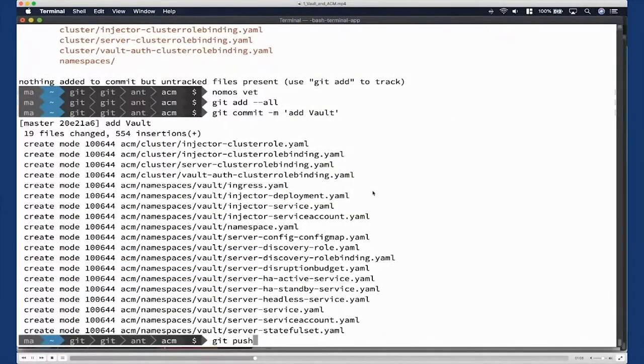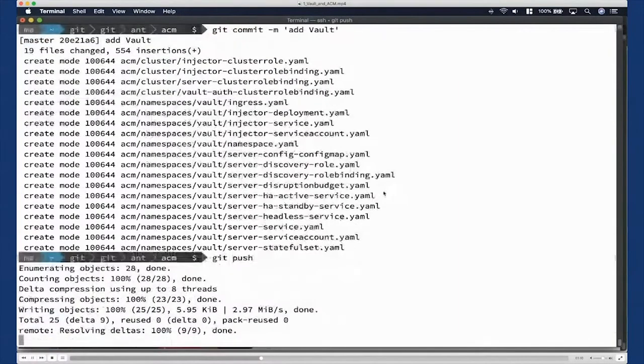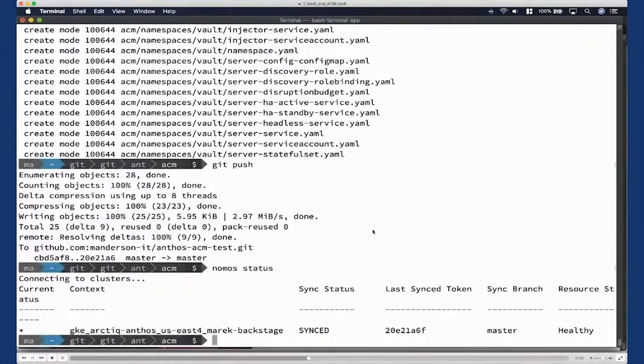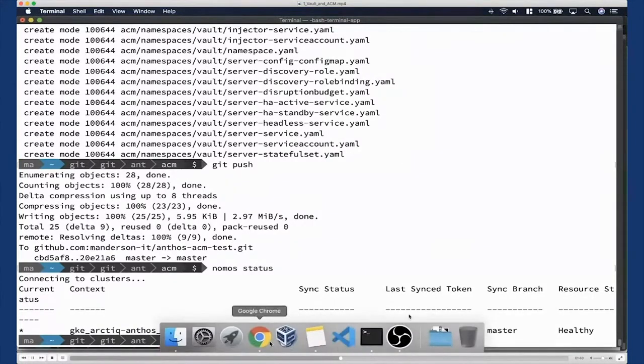After verifying everything is in order, we do our commit and push to Git, then wait for everything to reconcile on the ACM side in the cluster. Once we've pushed and ACM is aware of the latest commit, it's a good idea to use the `nomos status` command — the key check to see whether everything is in order. It's showing synced to the latest Git commit we just did, everything is healthy and up to date in our master branch.